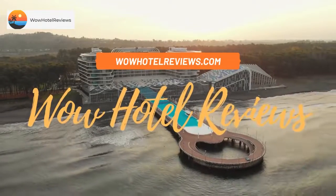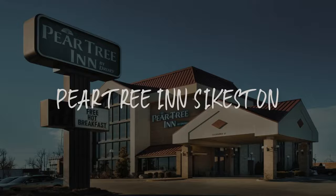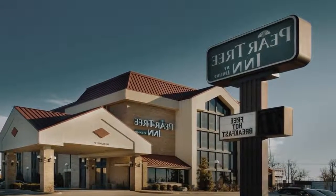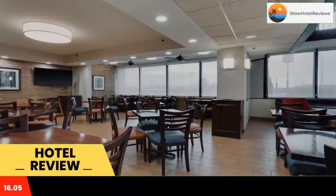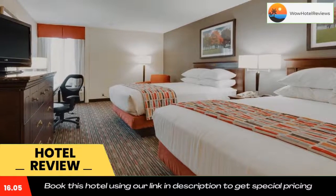Hello guys, welcome to Wow Hotel Reviews. Today I am reviewing Pier Tree in Sykeston — it's a two-star hotel. Please use our Booking.com link in the description to book the hotel and get good pricing. Offering free Wi-Fi and a cable TV in every guest room, this hotel is less than three miles from Sykeston city center and the Sykeston Depot.